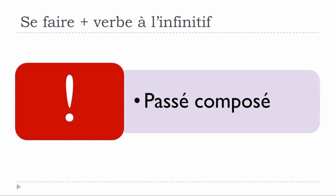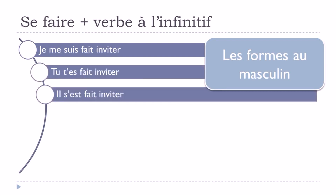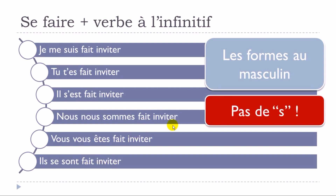Now let's see this structure at the passé composé. For the masculine forms: 'je me suis fait invité, tu t'es fait invité, il s'est fait invité, nous nous sommes fait invité, vous vous êtes fait invité, ils se sont fait invité.' You might notice something strange — normally with être you add something to the participe passé for plural, but with this structure you do not add a plural -s.